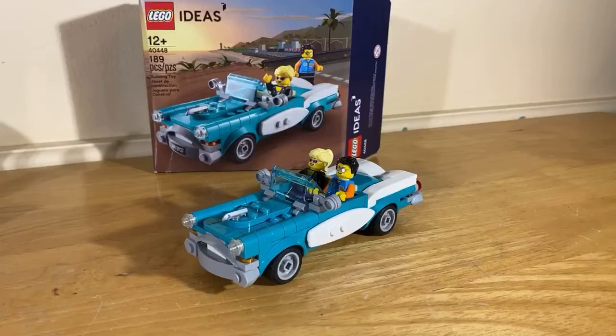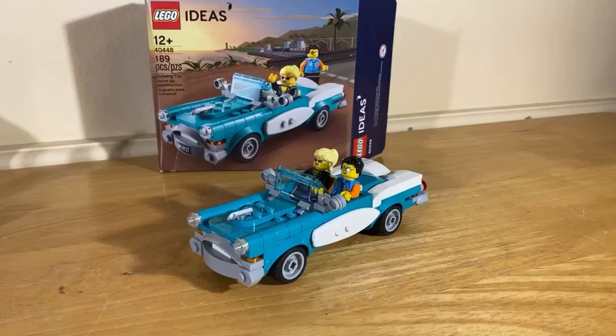Here's the LEGO Ideas promotional set. It includes two minifigures in the build. I do like the set because I think it's very detailed, but one problem I had was I couldn't find the sticker sheet and I still haven't found it, so I don't know what I'm going to do about that.